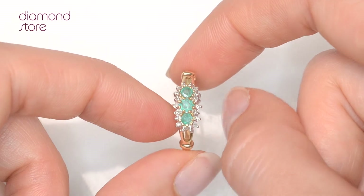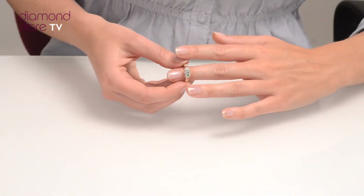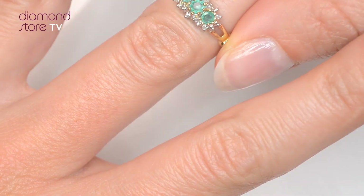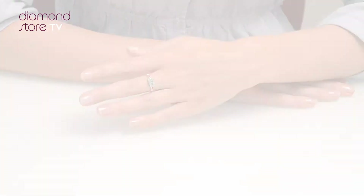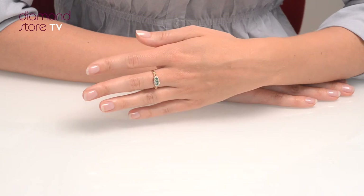We don't just sell jewelry, we make it! Each ring is handcrafted and hallmarked in the UK, fully backed by our 5 year guarantee and presented with an insurance certificate.